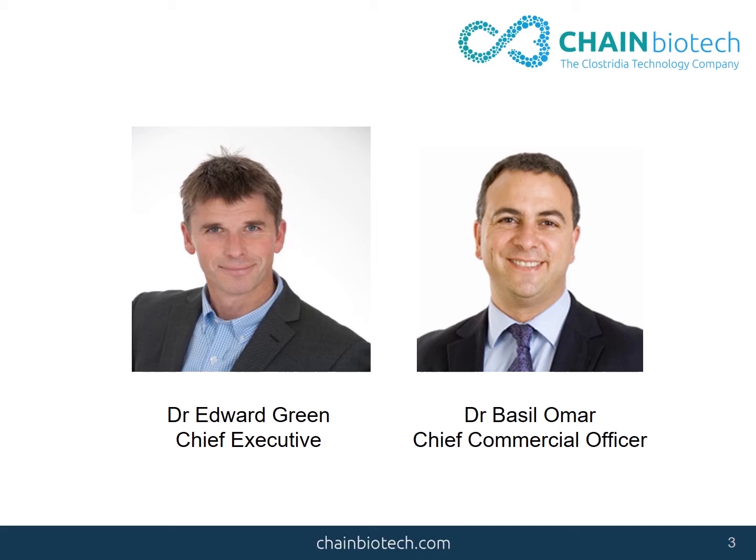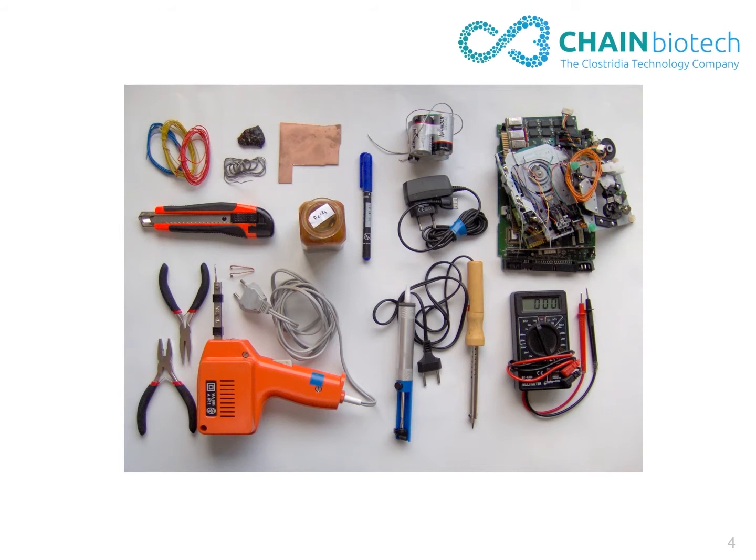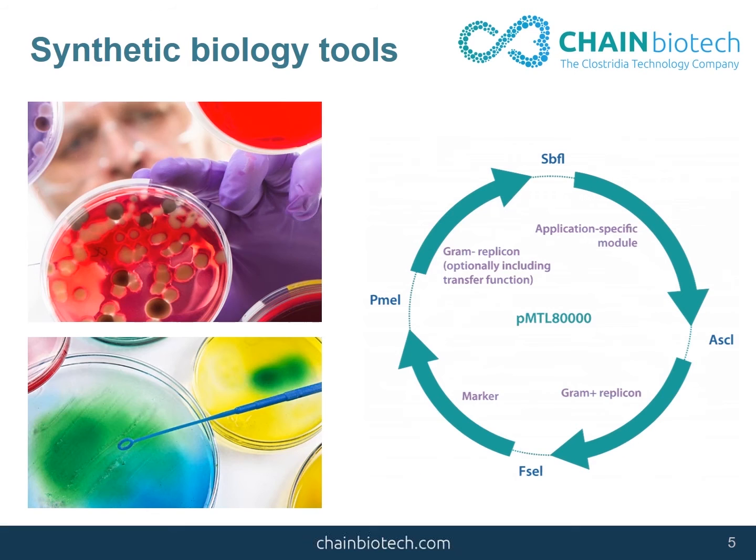Their company uses tools — not those kind of tools, but these kind of synthetic biology tools to make good bacteria.